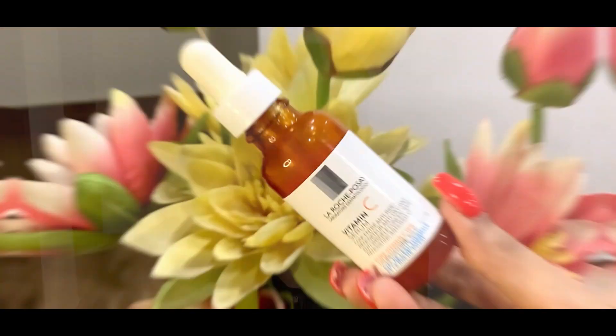Hi guys, so today I'm talking about this great vitamin C serum by one of my all-time favorite brands, La Roche-Posay. First things first, I think a lot of people don't know if they need a vitamin C serum. Vitamin C is an antioxidant which solves issues like blemishes, pigmentation, and open pores — it is anti-aging. But even if you don't have any skin concerns, it's gonna make your skin visibly healthy over a long period of time, so definitely anyone can use it.